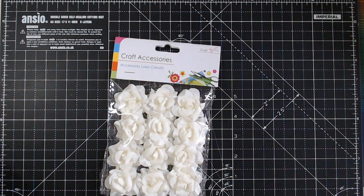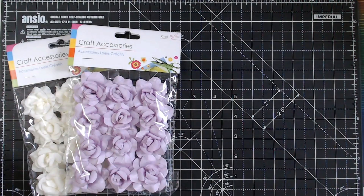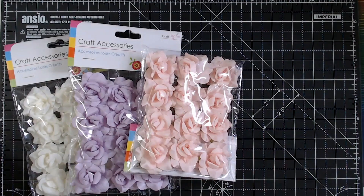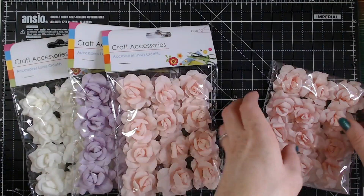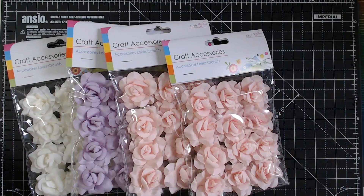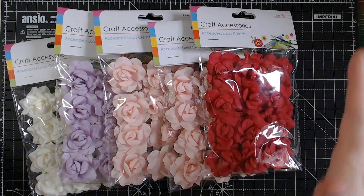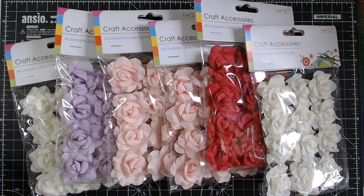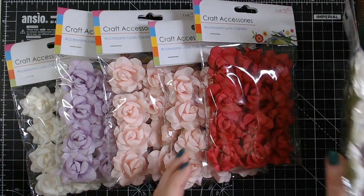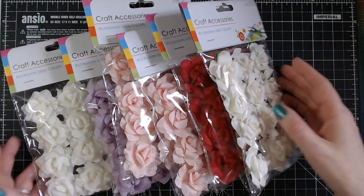I bought some ready-made flowers — these are so perfect for decorating boxes if you want a quick embellishment and don't have a lot of time. They were £1 each. I've got pink, red, and white ones. They're going to last me a super long time — I might even add some to a scrapbook page.